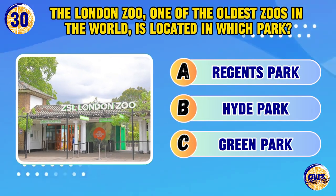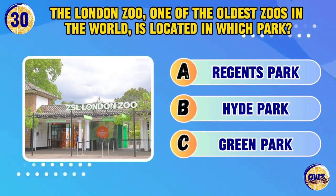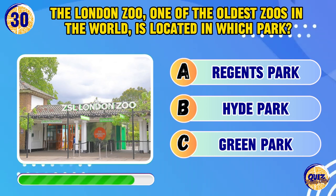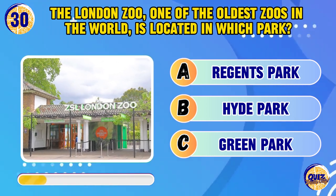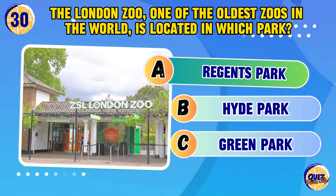The London Zoo, one of the oldest zoos in the world, is located in which park? Regent's Park.